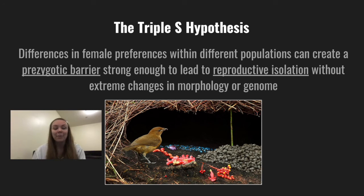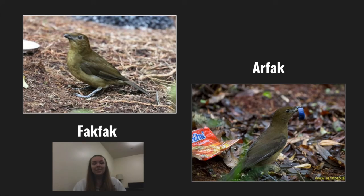Researchers at the University of Maryland observed that different species of bowerbirds have large amounts of variation in the display preferences of females, despite being relatively geographically concentrated. This seems to suggest that the Triple S hypothesis would be applicable to this family of birds. The Triple S hypothesis — or the Speciation by Sexual Selection hypothesis — suggests that the preferences of females may cause prezygotic isolation strong enough to lead to reproductive isolation without extreme changes in morphology or genome.